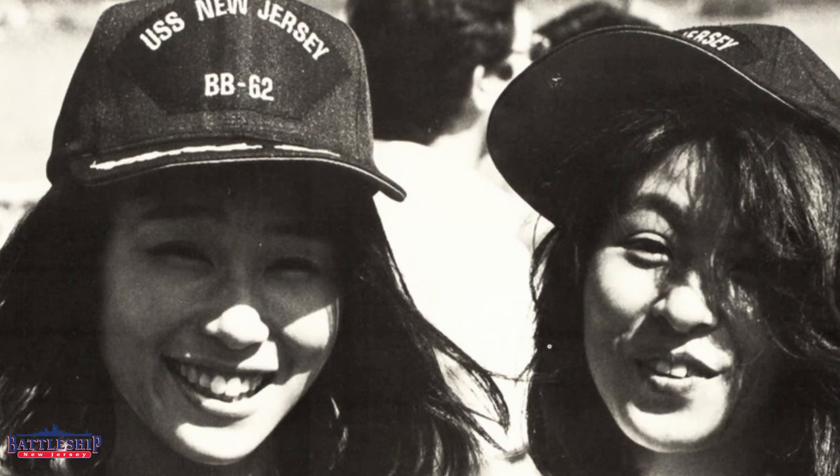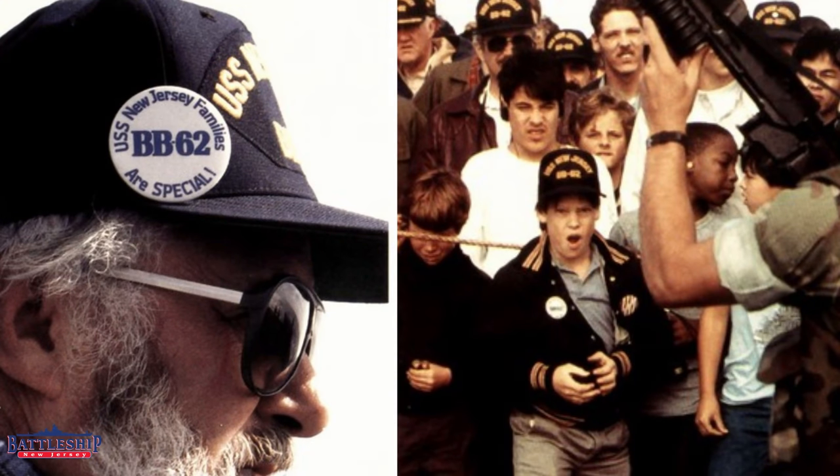The ship store was opened to the public when they were on board. We've got records from the ship that say they sold thousands and thousands of hats out of the ship store. Everybody wants a Battleship New Jersey hat, and that's still something we sell today.